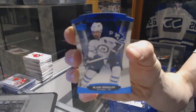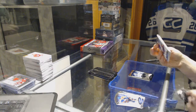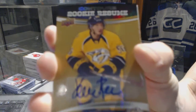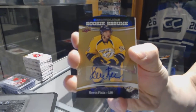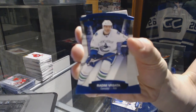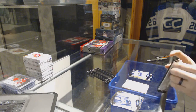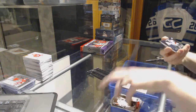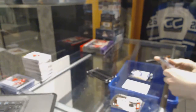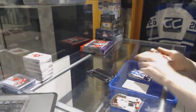For the Winnipeg Jets, Blake Wheeler — we've got a Rookie Resume autograph for the Nashville Predators Kevin Fiala, and a blue parallel numbered to 499 for the Vancouver Canucks Radim Vrbata. We've got a Show Me Some Glove jersey for the Columbus Blue Jackets Sergei Bobrovsky, and a blue parallel numbered to 499 for the New York Islanders John Tavares.